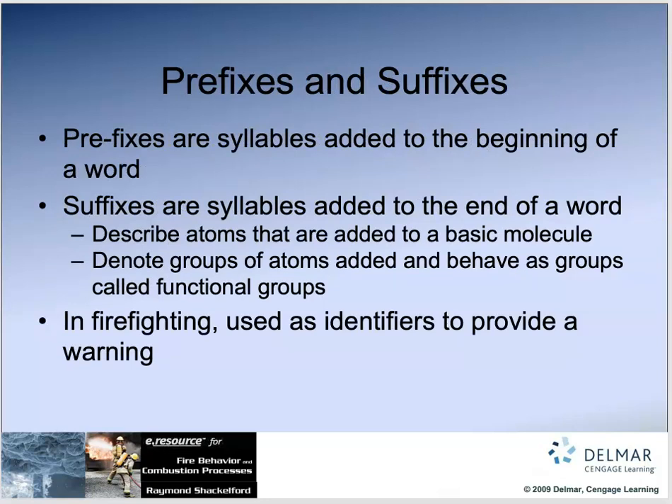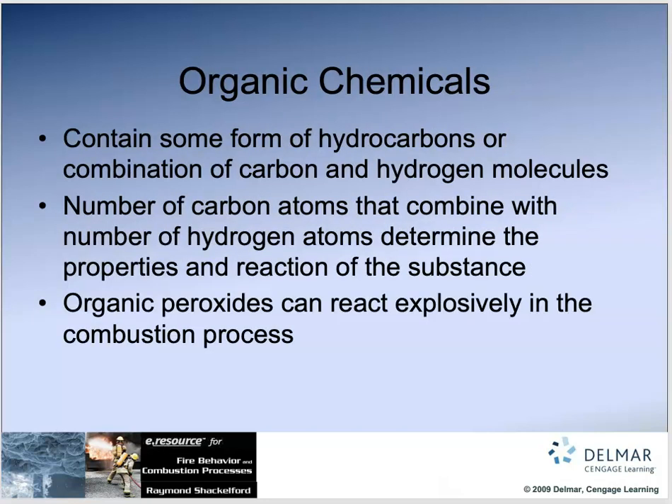As firefighters we need to learn about prefixes and suffixes. When we hear certain prefixes associated with a chemical — like methyl, ethyl — we should think, oh that sounds like something really unstable. Suffixes are syllables added to the end of the word; prefixes are syllables added to the beginning. As firefighters we should have radar that goes off when we hear certain prefixes and suffixes and understand the basics of those.